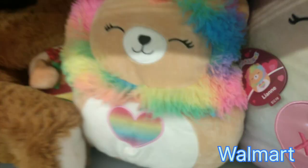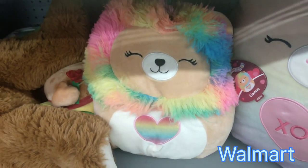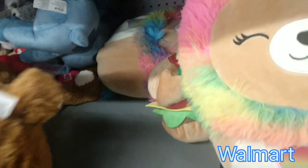She has XOXO on her stomach. Here is Leanne, and she has a beautiful rainbow hairdo, and her heart is in a rainbow — I love her so much. Down here there's another Maruta, and here's more of those Russ and Kelly Toys Hug Me's.